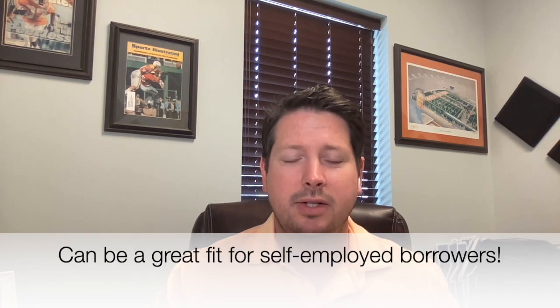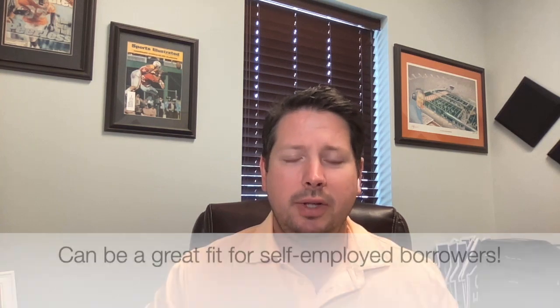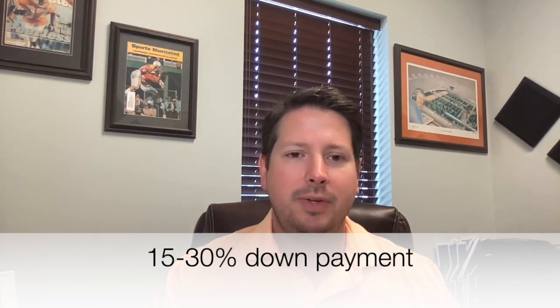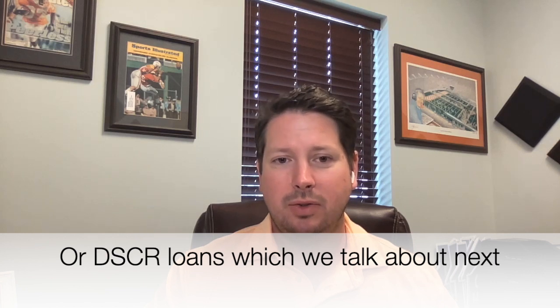You qualify for a commercial loan through the income that the property makes rather than your income as a buyer. They may have some minimum requirement for you, but what they really want to know is: is this property going to earn enough money to pay for itself? They're going to want 15% to 30% down — I'm seeing a lot of 25% and 30% down as lending has tightened. They're going to amortize your payment over 15 to 25 years, most commonly 20. Most 30-year loans are traditional residential loans — commercial loans are more commonly 20-year.